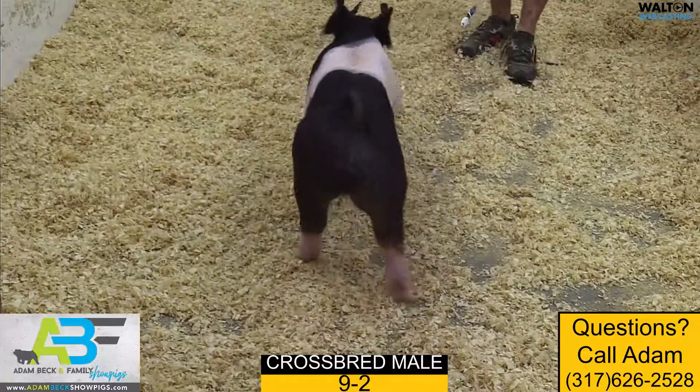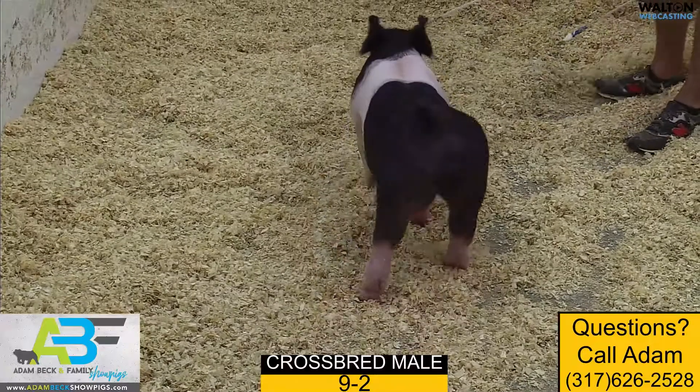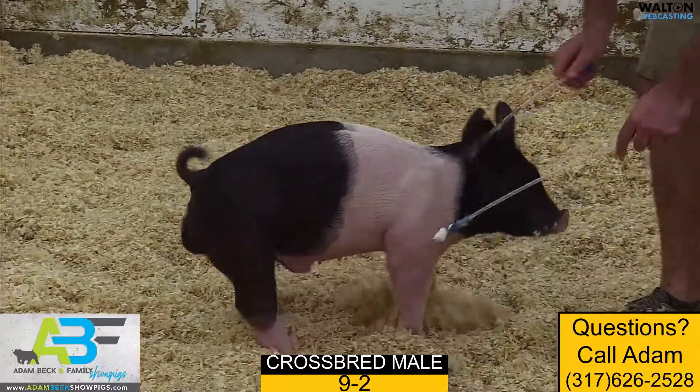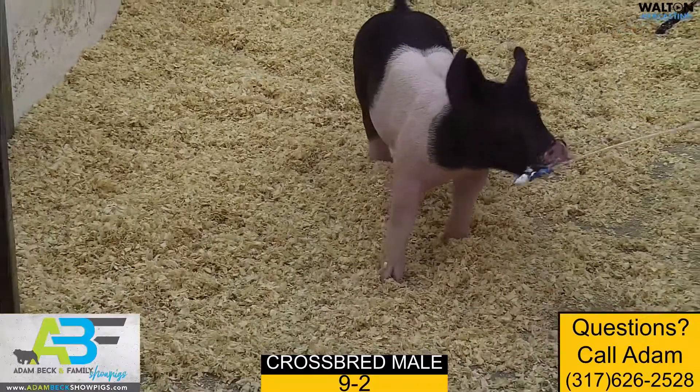9-2 crossbred male is another one we like quite a bit within this crossbred offering. One that's absolutely gigantic in terms of feet and legs and still extremely square in his hock. We love the shape he has down his back and through his rump, and he gives you that cool kind of show bear look up front.